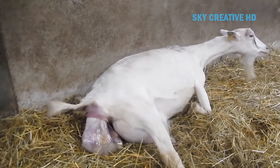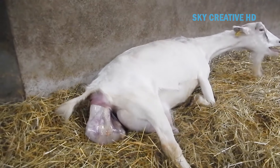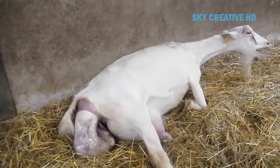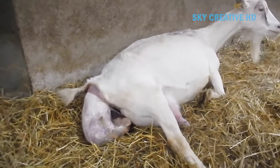The baby goat is born without any teeth, and their first teeth start to come through once they are about one week old. Baby goats nurse from the time they're born until they reach about two and a half months old. Goats are also herbivores, so they only eat plants and vegetation once they've been fully weaned.